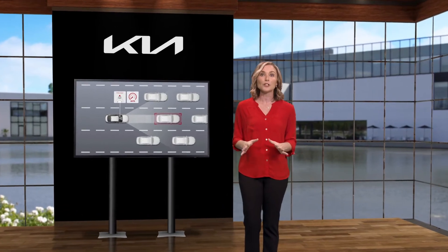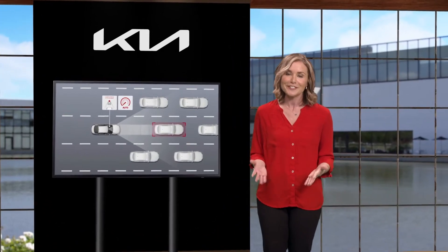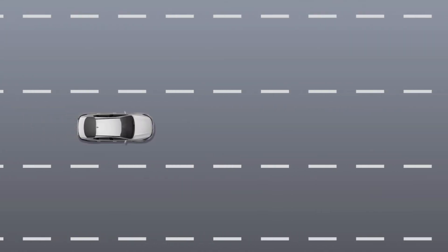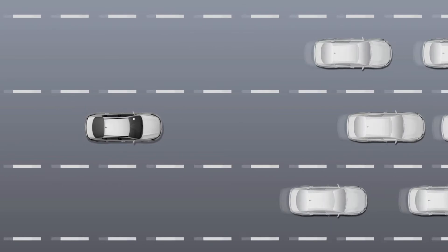Turns out Kia's driving assist systems may be smarter than you think. Select Kia models now include Leading Vehicle Departure Alert. Let me explain how it works. Leading Vehicle Departure Alert, or LVDA, automatically monitors the vehicle in front of you.